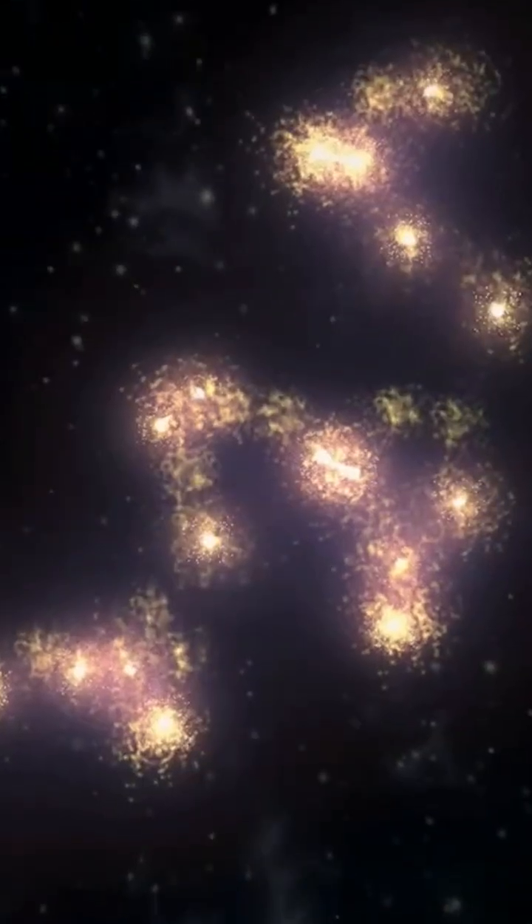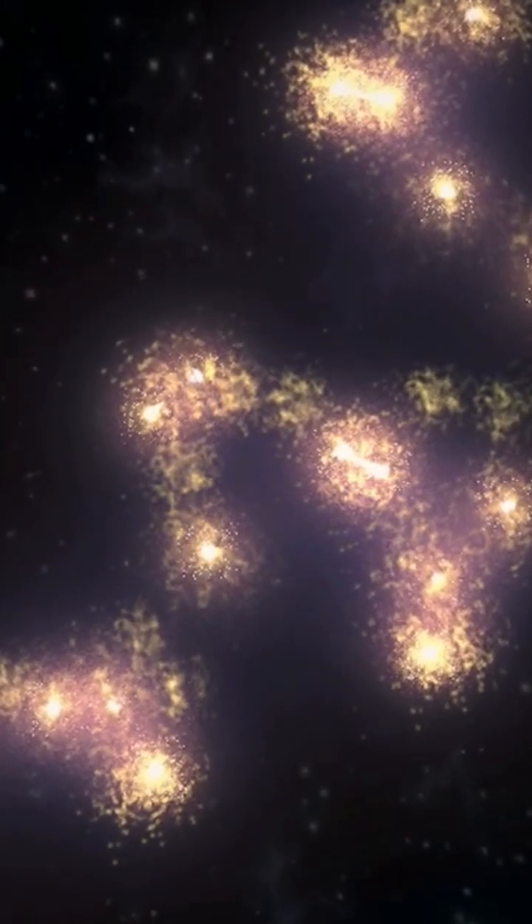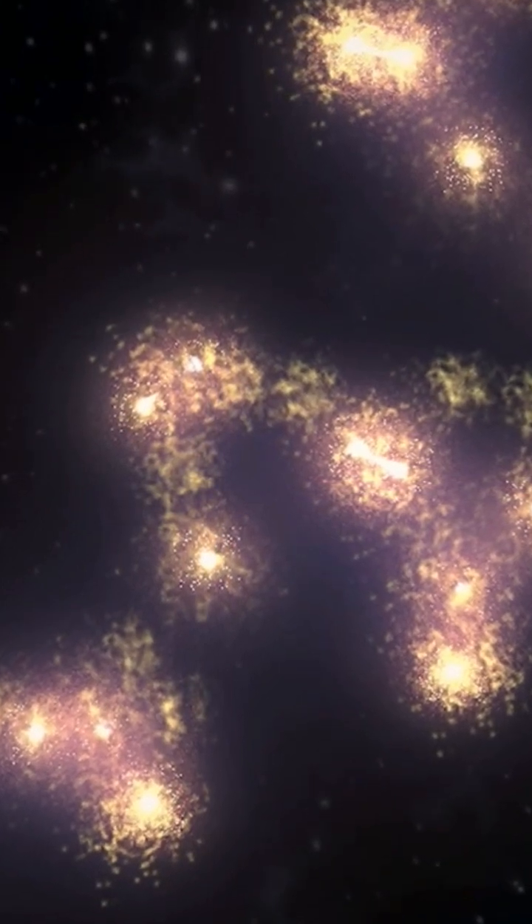The largest known structure in the observable universe is the Hercules Corona Borealis Great Wall. This awe-inspiring wall of galaxies is a true marvel of the cosmos. But what exactly is the Great Wall, and how did it form?